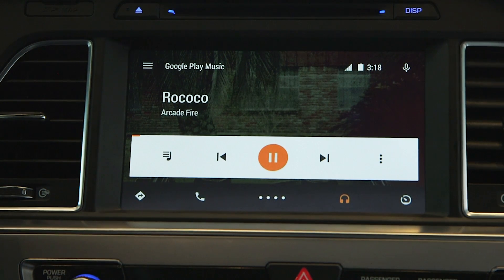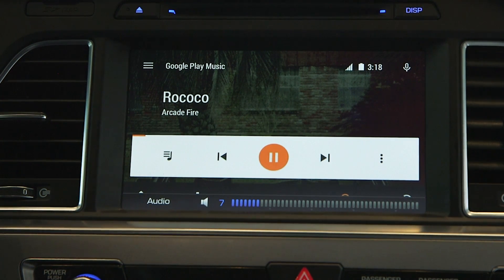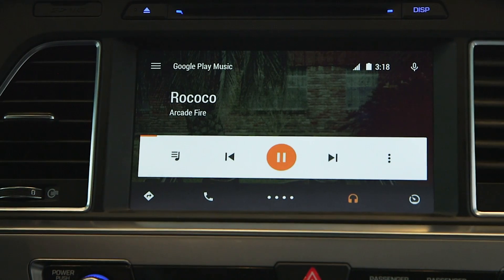So that's Android Auto. It should be coming out before the end of the year on certain manufacturers. There's a whole lot of partners that are going to be working with it, and it's pretty neat.